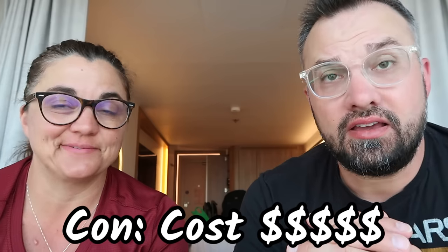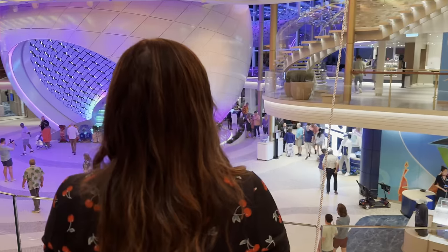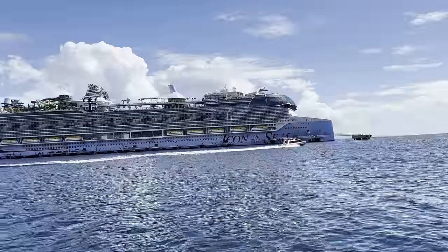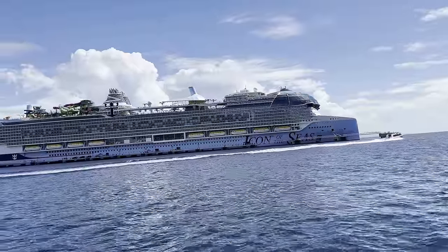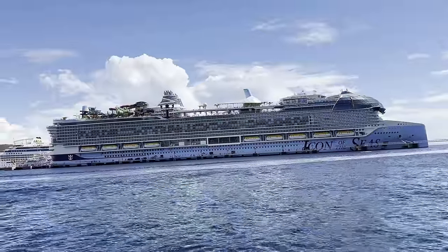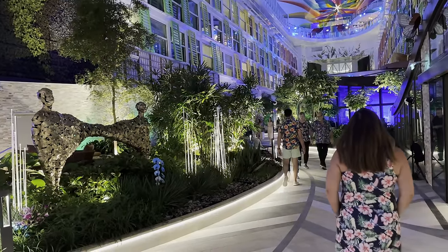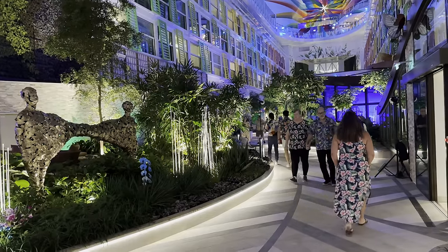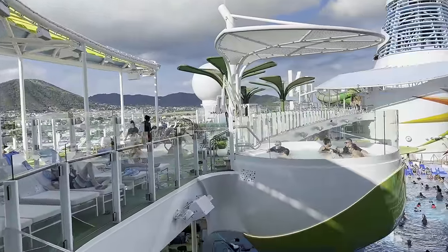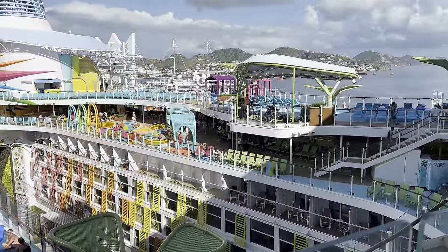The one major con is the barrier to entry — the cost. This is easily the most expensive cruise we've ever done, and it might be for a lot of other people too. You might be used to doing the $500 to $1,000 per person level. We were talking to a friend on day one who has Wonder of the Seas booked for August, and he said doing the same itinerary on Icon would cost him $2,000 more. That's a lot, especially for a family of four. I think it's worth it, but there's going to be a lot of people who can't afford it.